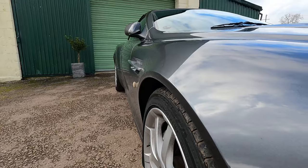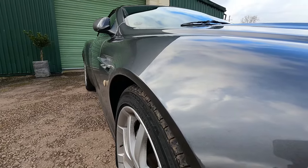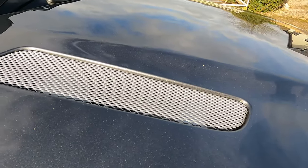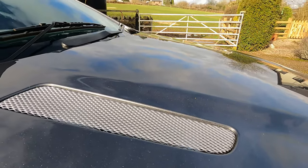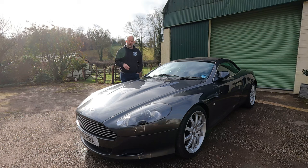The DB9 ran from 2004 all the way to 2016. This one is a 2005 — it has only got 30,000 miles on the clock, has been owned from new by one owner, and so this is one of the best examples out there at the moment.